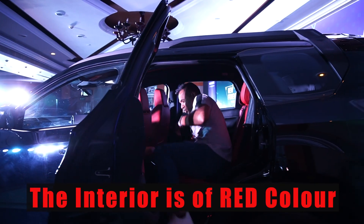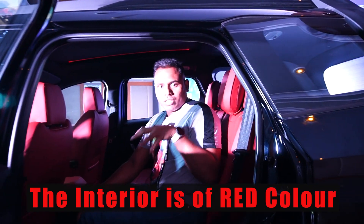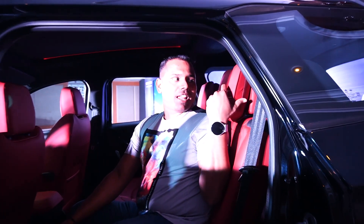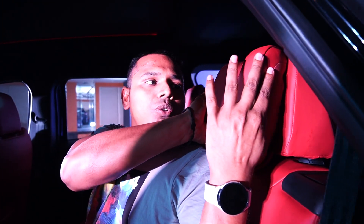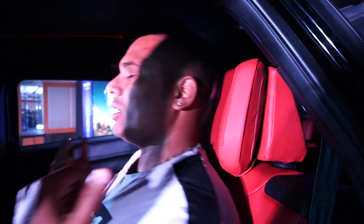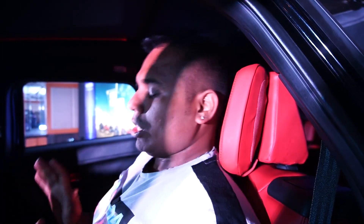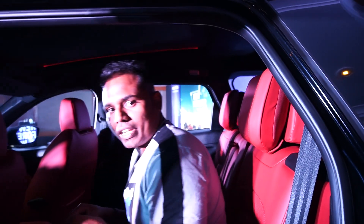Now let's enter the Safari and see the most amazing touch — which was earlier only in the Jet Edition but now the Red Dark Edition also has these beautiful adjustable headrests. You can adjust them as per your requirement and even sleep comfortably.